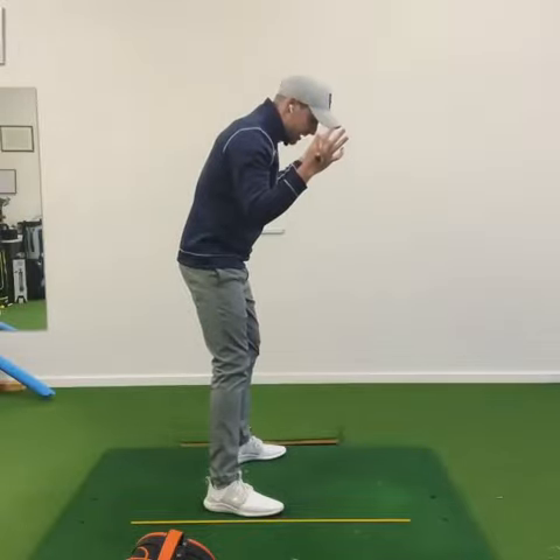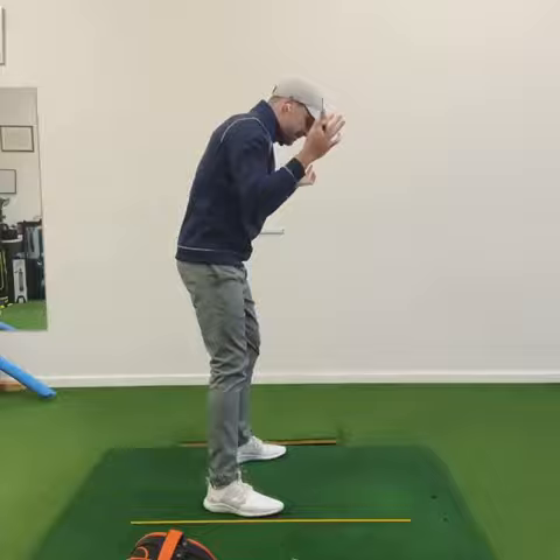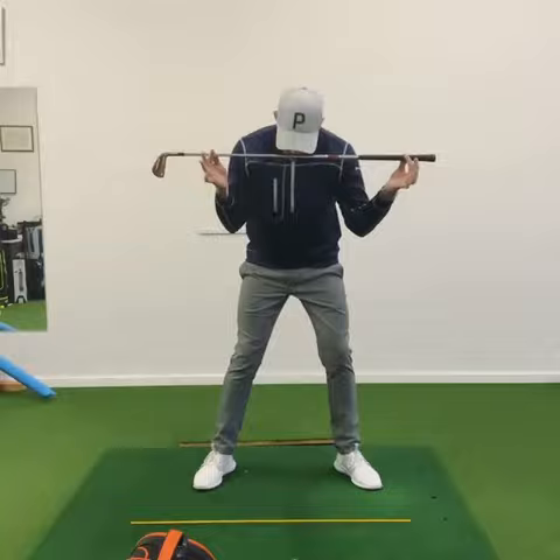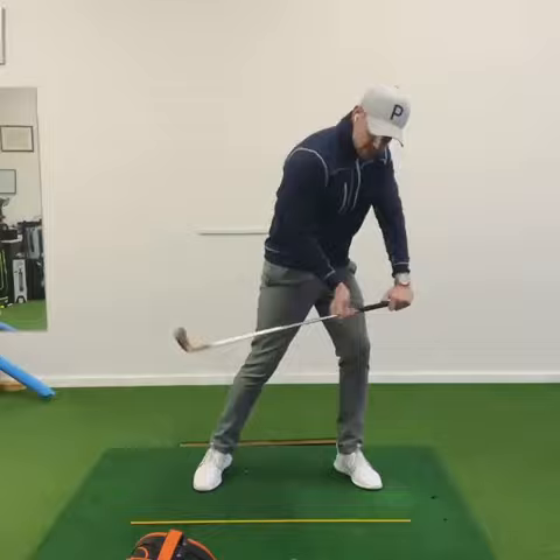If in the backswing my left ear gets too close to my left shoulder, it shifts my eyeline to the left, and that can encourage the swing direction to head along that eyeline — which is too far to the left. So from the face-on view, as you make your backswing, your neck was tilting over too much in that direction, causing you to get too stacked on top and causing your swing to be steep and to the left.